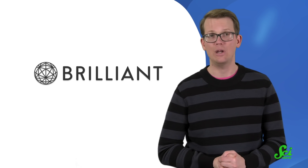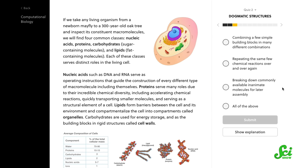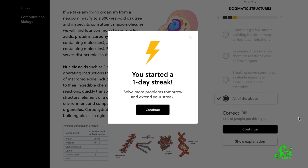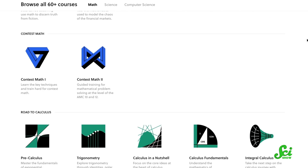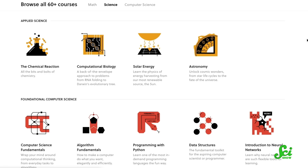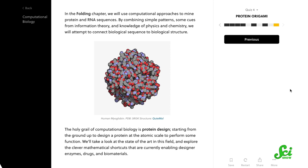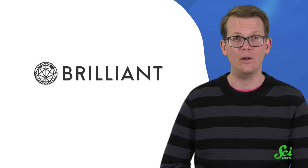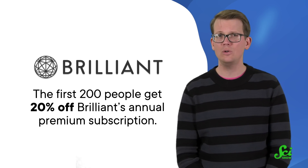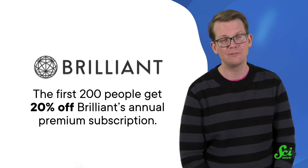If you want to learn more about how the way we study DNA is changing, you might enjoy Brilliant's course Computational Biology. The field of genomics generates so much data that the people who study DNA increasingly have to learn computer science too — this course can show you how. Brilliant has tons of other courses in math, science, engineering, and computer science, so no matter what you're interested in, there's something to learn. Courses are becoming more interactive every day, so keep checking back to see what's new. The first 200 of you to go to the link below will get 20% off Brilliant's annual premium subscription, for yourself or for someone else.